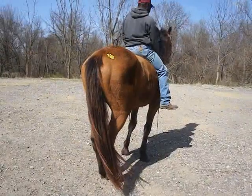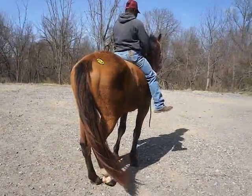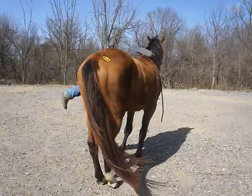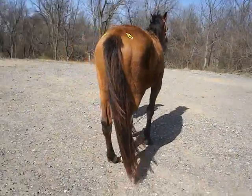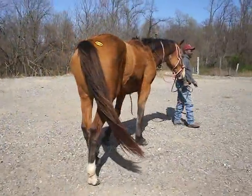He's only four years old and he's still growing. We want to trot him in hand. He does know how to walk, trot, and canter. Does ride English or Western.